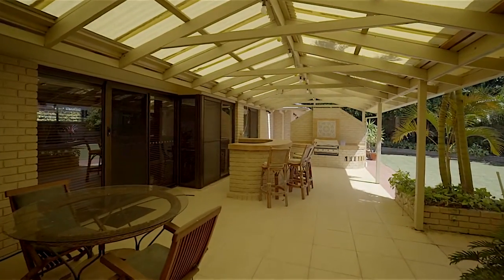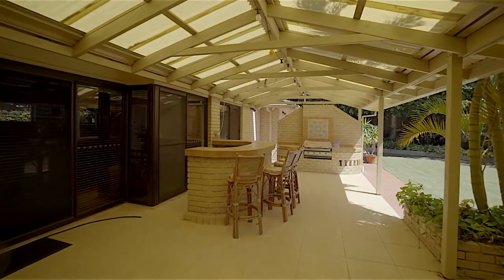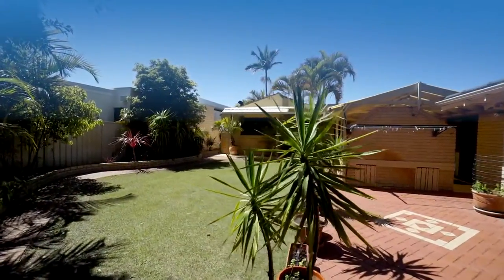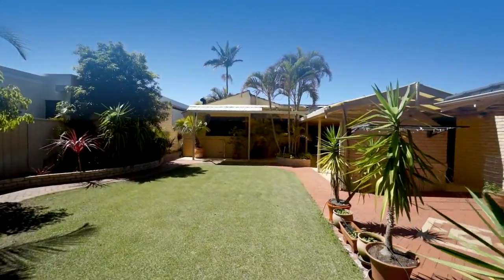A gabled pergola with bar, barbecue, and overlooking the lush green grass and manicured gardens is a quiet sanctuary to be enjoyed any time of the year, day or night.